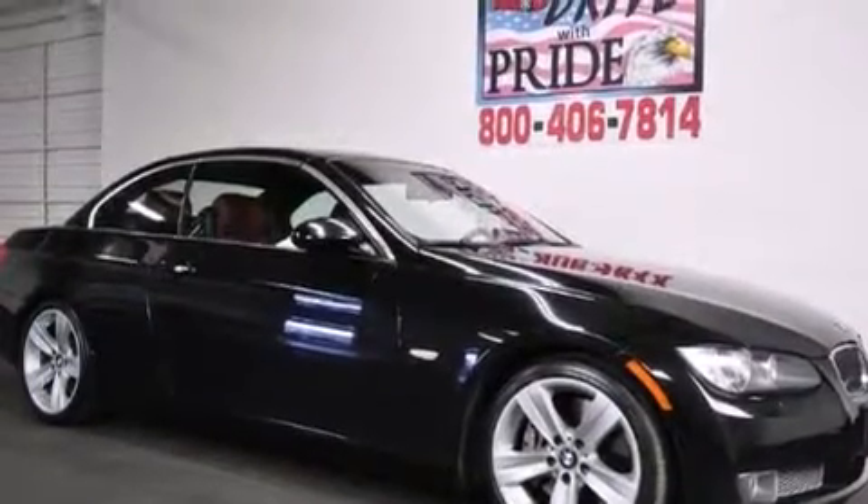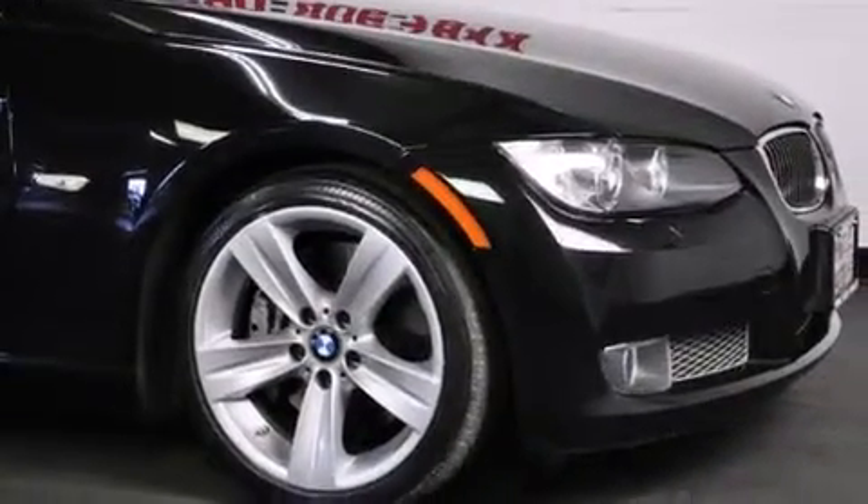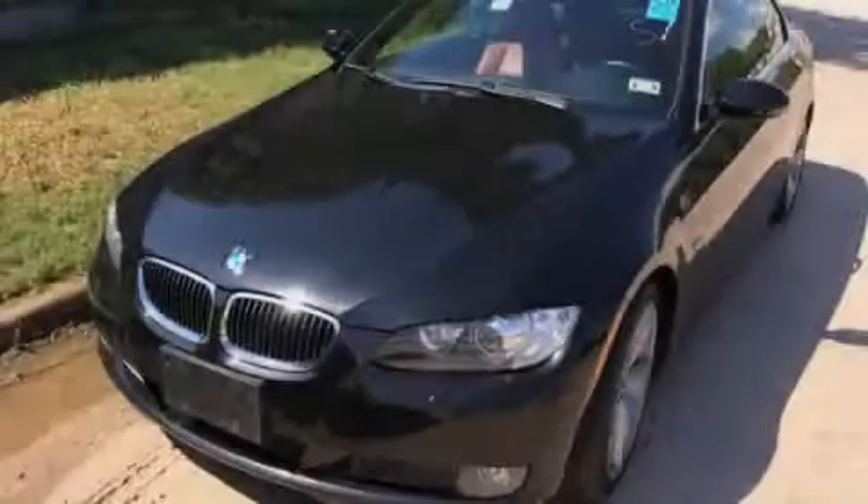With an EPA estimated rating of 29 miles per gallon on the highway, fuel efficiency does not take a back seat. This vehicle won't last long at this price. Call and arrange a test drive now.